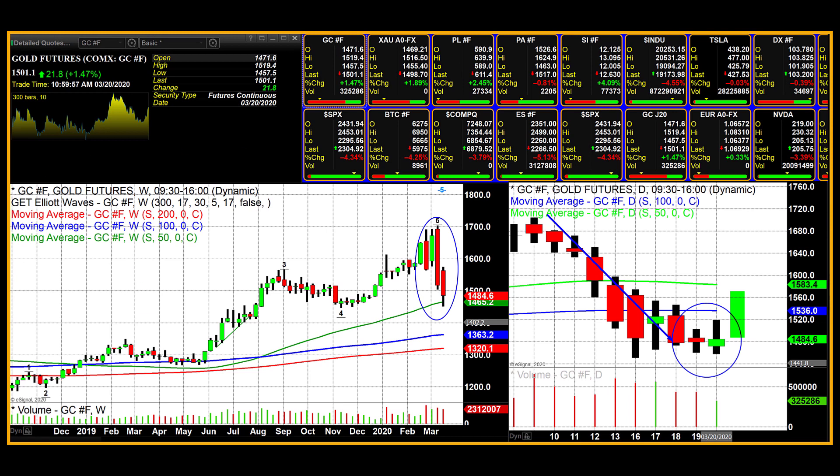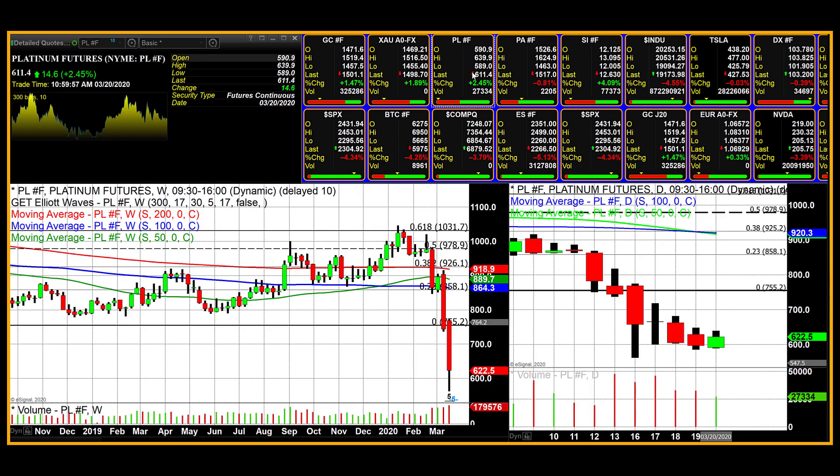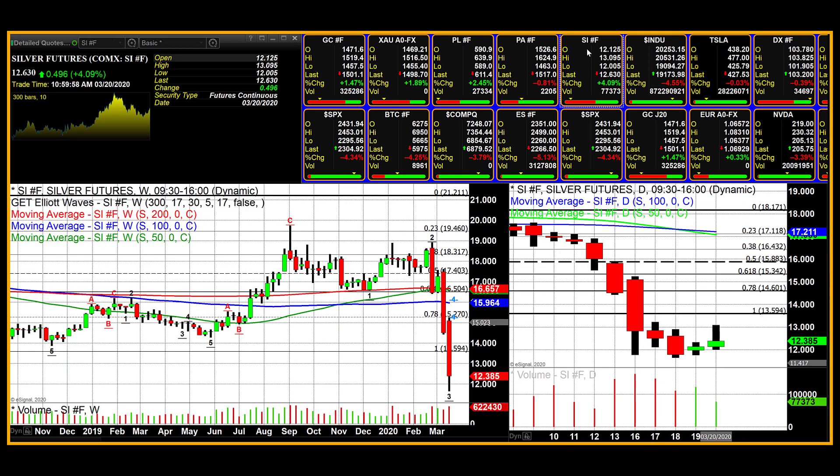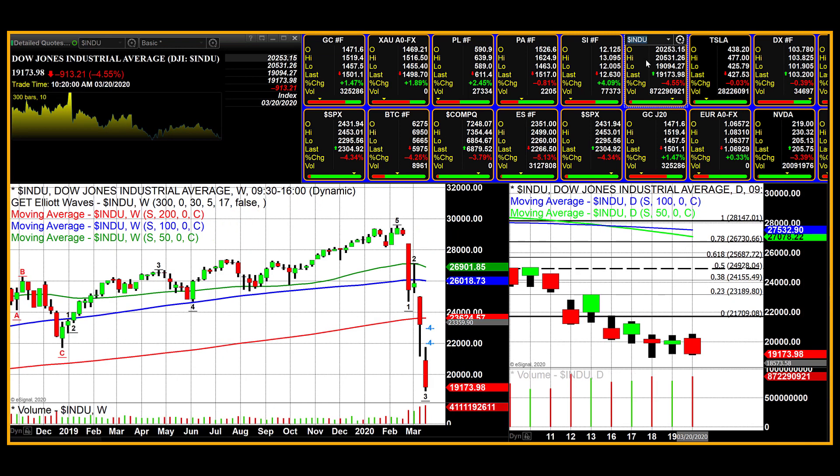In other markets that we follow, we will look at platinum — that opened higher today and closed up $14.60 at $1,611.40. Palladium did trade lower on the day, losing $12 at $1,517. Silver had a really strong, spectacular day, up almost $0.50, a 4% gain, taking it to $12.63 — below $13, but nowhere near the bottom end of the scale at $12. Industrials opened stronger this morning but once again closed down almost 1,000 points on the day.